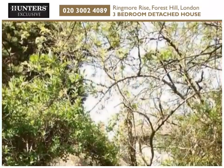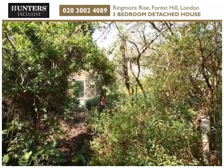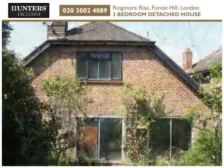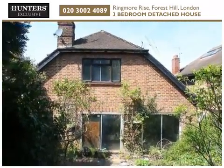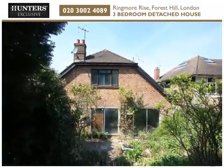It is rare that an opportunity like this, with confirmed development potential, can be found in one of Forest Hill's premier locations, being positioned just a few roads from Dulwich and within easy reach of Forest Hill Station and Horniman Gardens.